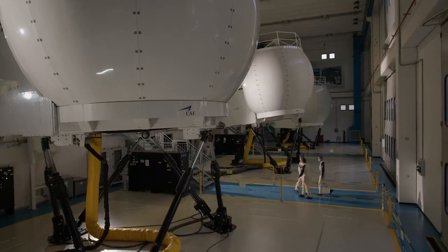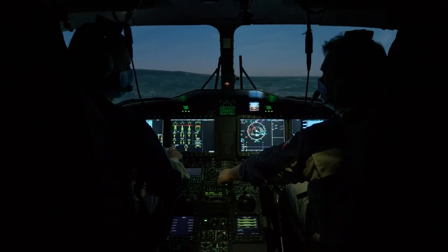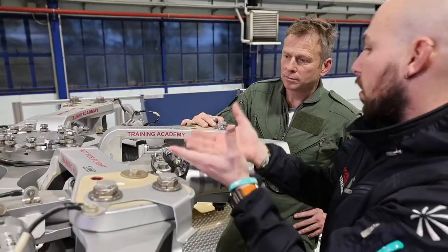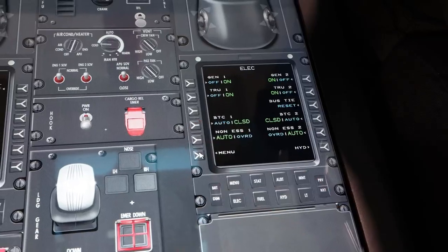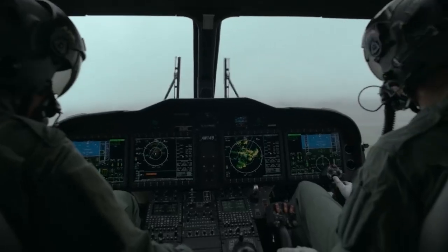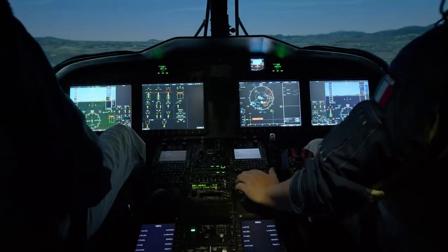Leonardo offers a complete range of existing in-house designed, developed and manufactured training devices and services for the AW149, using latest generation technology blended with decades of military and civil training expertise. Leonardo's scalable AW149 training solutions offer a full suite of courseware, delivery material, desktop emulation as well as high fidelity simulation and on-aircraft training for aircrew, rearcrew, maintainers and ground staff. Whatever your mission, Leonardo's training solutions ensure that you are ready for your operational service.